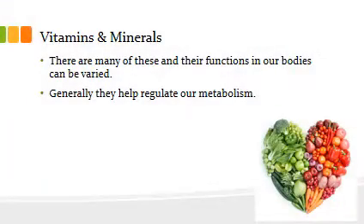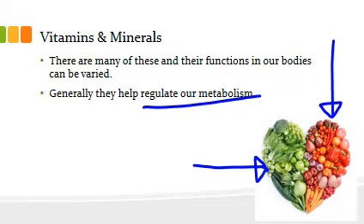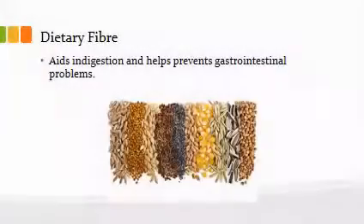Vitamins and minerals — there are so many different vitamins. Vitamin C is probably the most popular one, but there are lots of vitamins and minerals. When picking food for people and yourself, you want a variety of different colors when it comes to veggies and fruit, because different vitamins tend to congregate around different colors. Generally, they help regulate our metabolism, which helps us determine how our body processes everything.